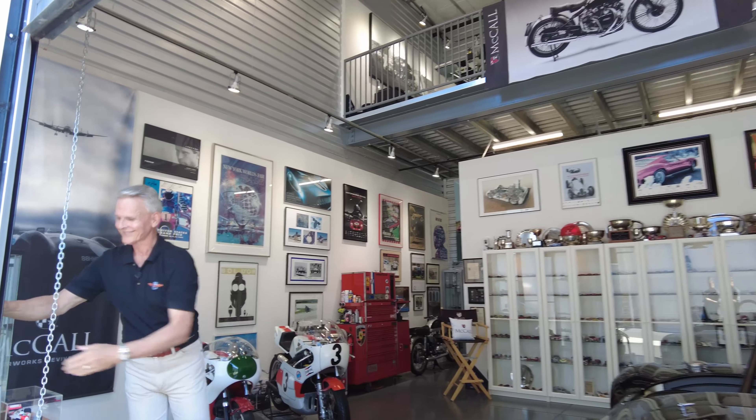Gordon McCall welcomes us to his hideaway. This is the Monterey Motorsport Park, built about three and a half years ago. It's in Monterey, California, about a half mile from the Monterey Airport and about ten minutes from the world-famous Laguna Seca Raceway — right in the middle of everything, especially during Monterey Car Week.